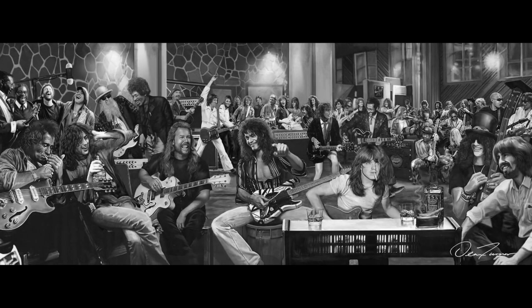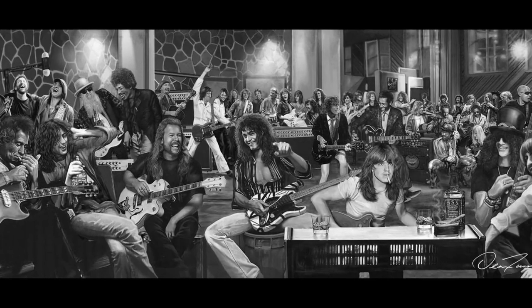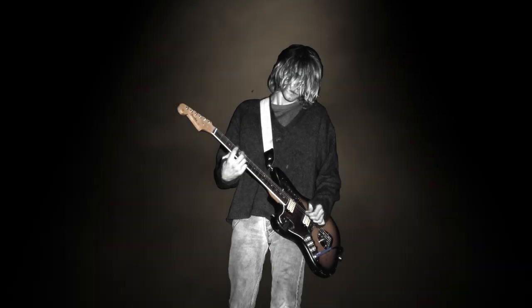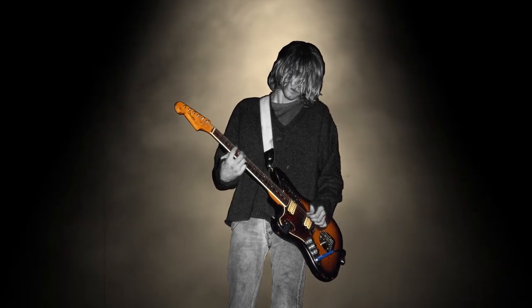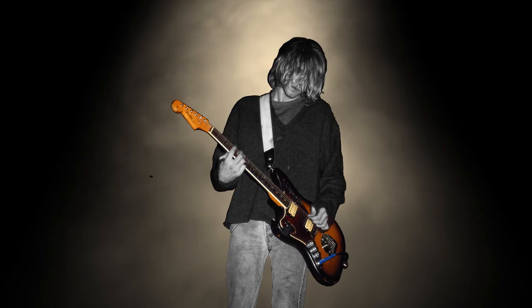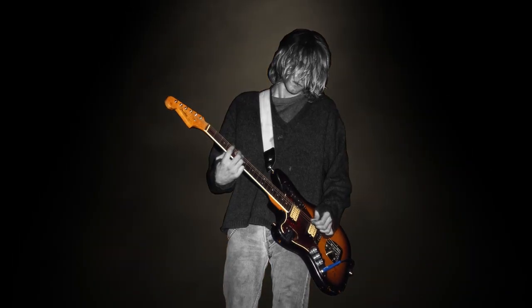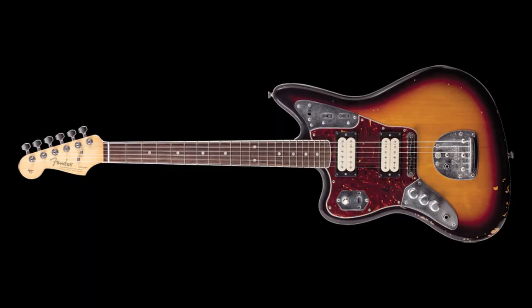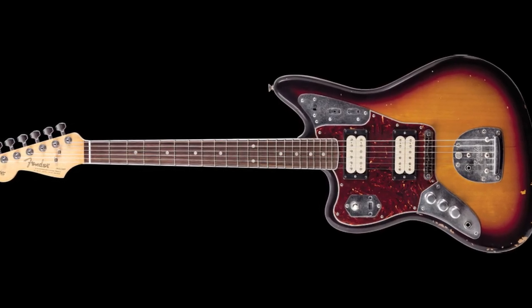Today we're going to explore the origins of one of rock and roll's coolest and most interesting guitars. The guitar in question is Kurt Cobain's mid-60s heavily modified Fender Jaguar. This guitar has a mysterious history that has remained an unsolved mystery for years after the end of Nirvana. Considering how famous this guitar is, why hasn't anyone come forward to claim prior ownership? This is what we're going to explore today.